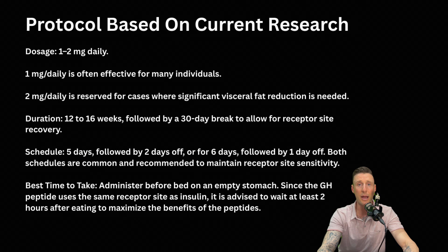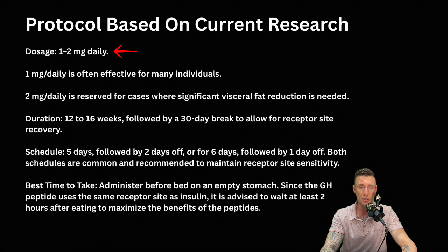The one thing with Tesamorelin: we can see two milligrams was more commonly used than one milligram in these human trials. The dosing strategies based on current research and science are one to two milligrams of Tesamorelin. I've personally researched one milligram of Tesamorelin five days on, two days off for 12 weeks and had incredible results, but it really just depends on how we take care of ourselves — age, metabolism, and many factors. One milligram daily is often effective for many individuals. Two milligrams daily is reserved for cases where significant visceral fat reduction is needed.